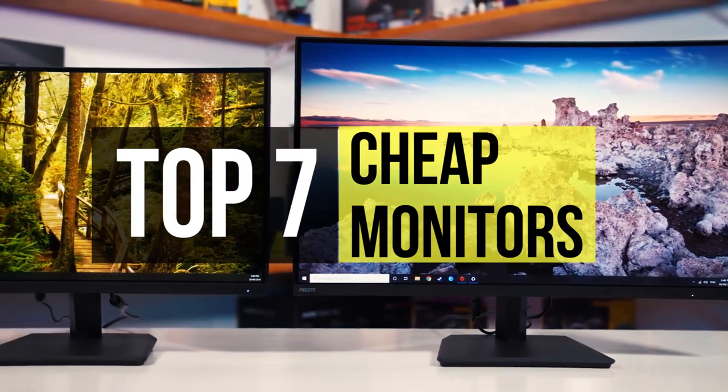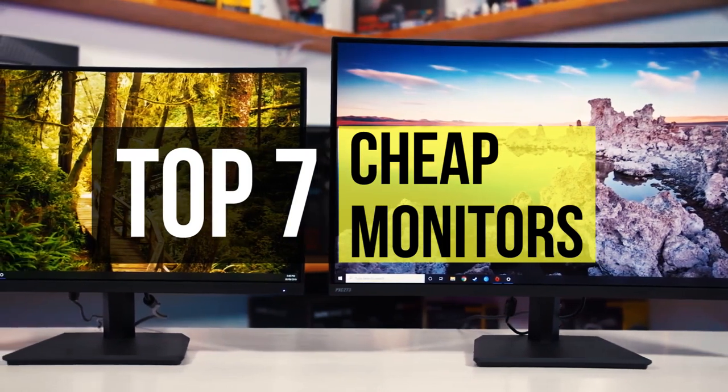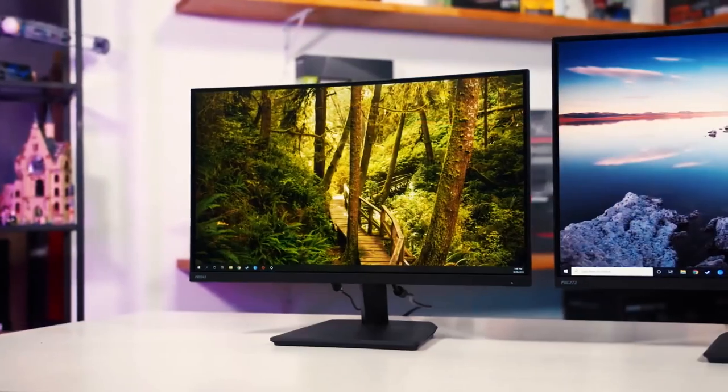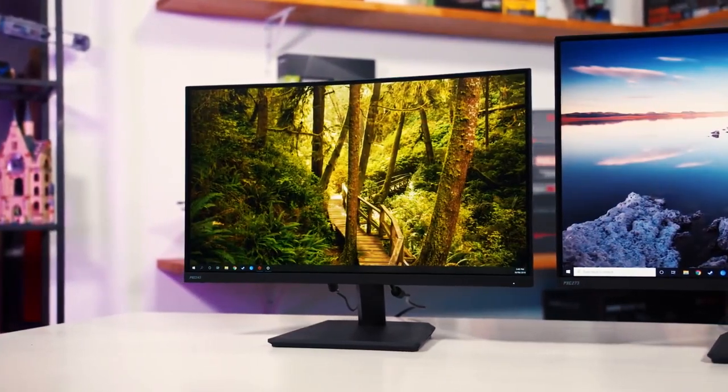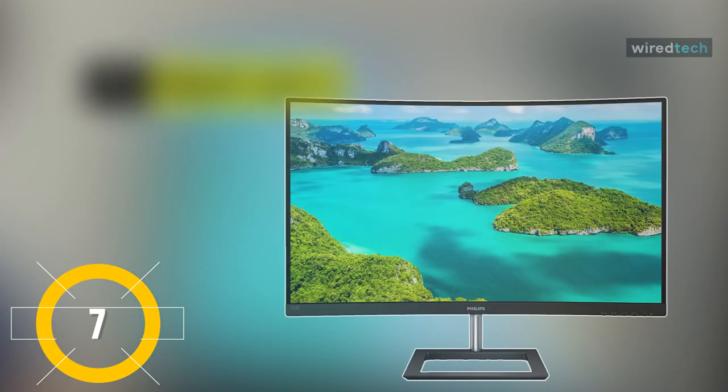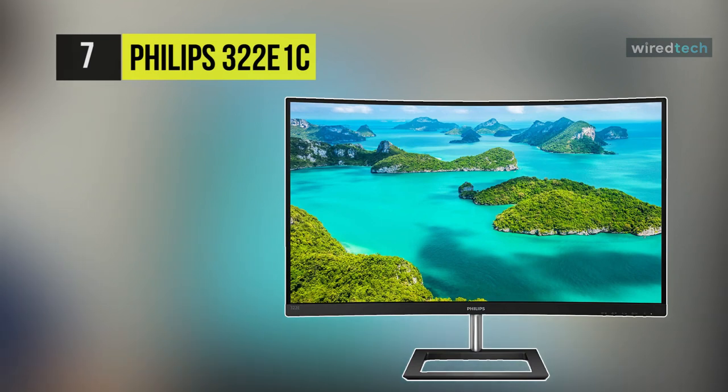Go through the description below to see all the mentioned products and their buy links. We are starting our list with the Philips 322E1C super curved frameless monitor.